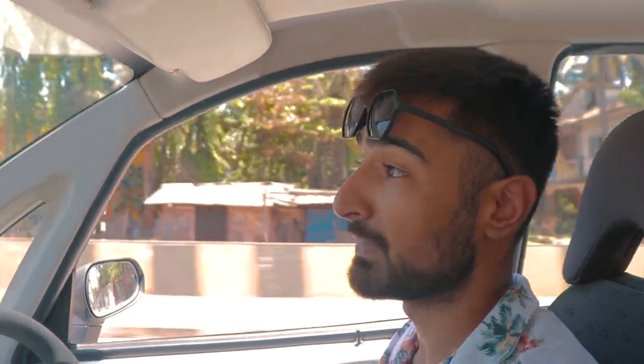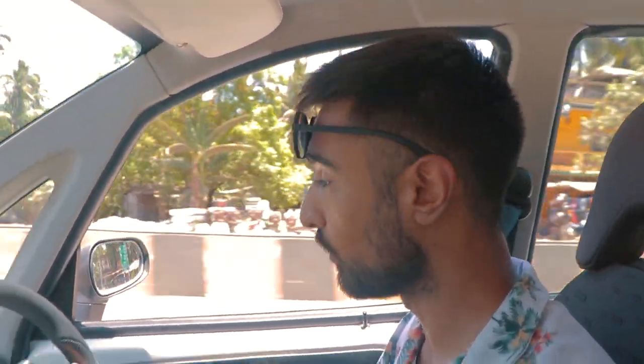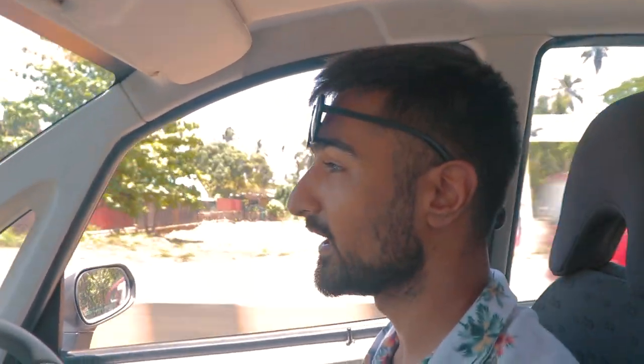What are your thoughts on the Jayam Neo? Should they actually come out and sell it, and if it actually comes out and is up for mass production, would you consider it above what was the Mahindra Reva or the E2O? Thank you so much for watching — I'm going to head back, relax, enjoy my holiday and I'll see you guys in the next one. Peace!